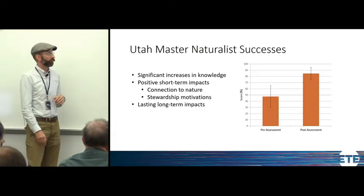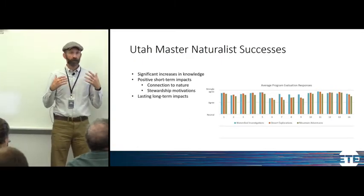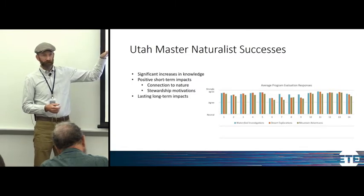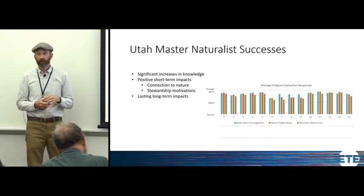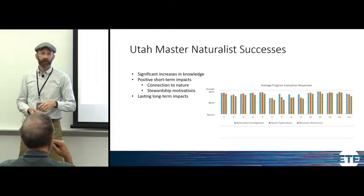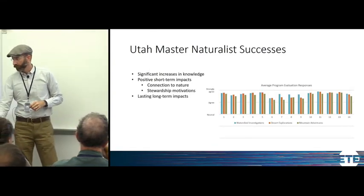We have positive short-term impacts. At the end of a Utah Master Naturalist course, participants receive a standard evaluation with 14 different statements related to how the program inspired them and what they're planning to do as a result. We have fantastic evaluation results overall — the three different color bars represent the three different field courses. Over the years we've noticed some results are lower than others, so we make very targeted improvements to those parts of the program, reevaluate in future years, and actually see increases. Evaluation has been a really important tool for this program.